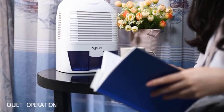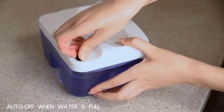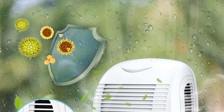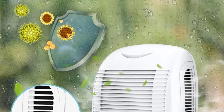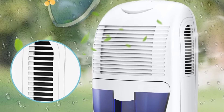It features a small design that doesn't have a compressor, so it operates smoothly and quietly, making it an excellent device for bedrooms. It uses a powerful motor and a 1500ml tank capacity, making it viable for places with constant moisture, including bathrooms and bedrooms. The noise level for this dehumidifier is 42 decibels.